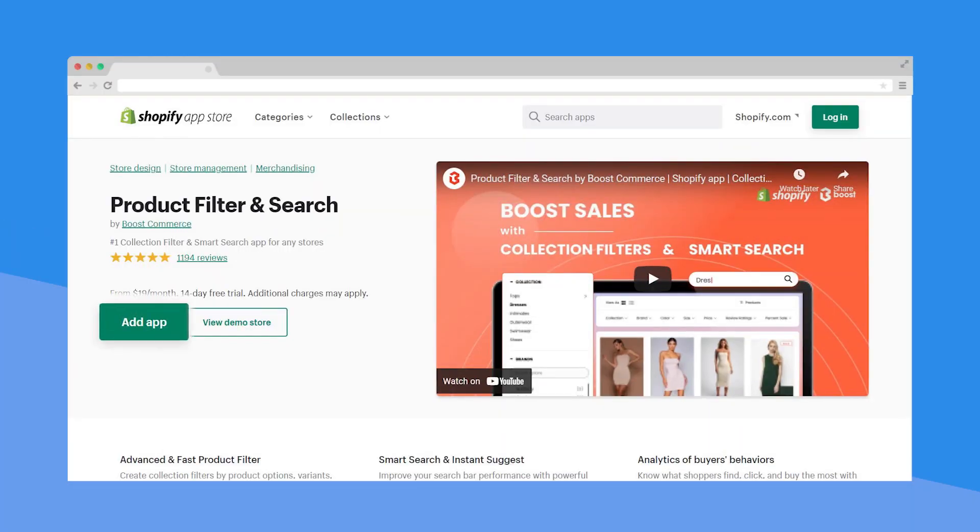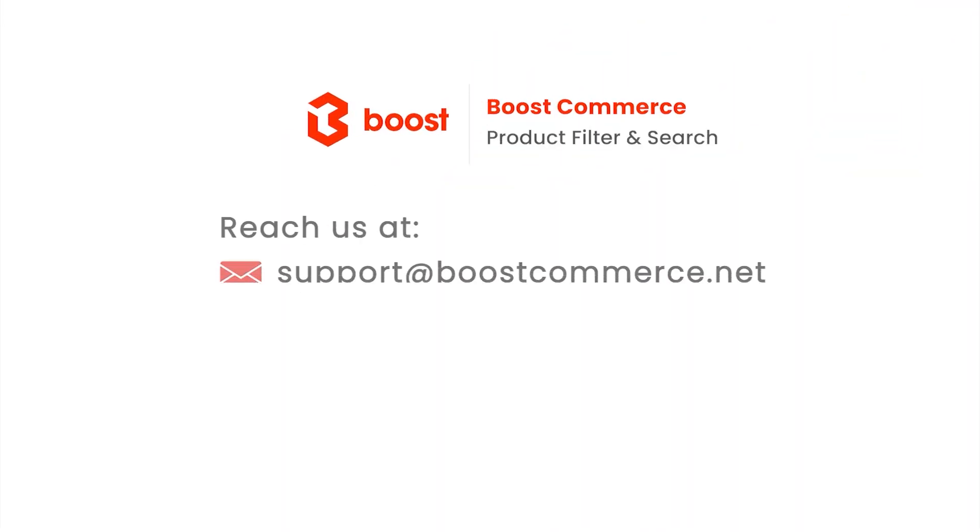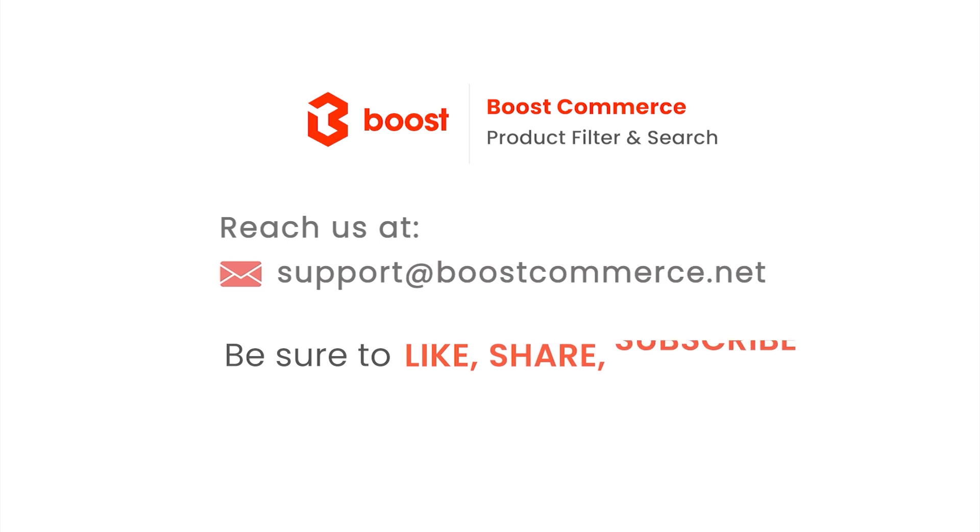If you haven't installed it yet, do it now and enjoy a 14-day free trial. You'll love using it like George and his team. Thanks for watching. Don't forget to subscribe to our channel or follow us on our social platforms for more updates.